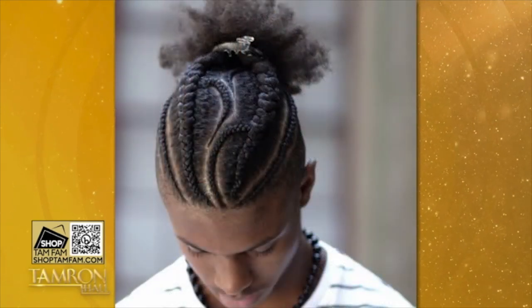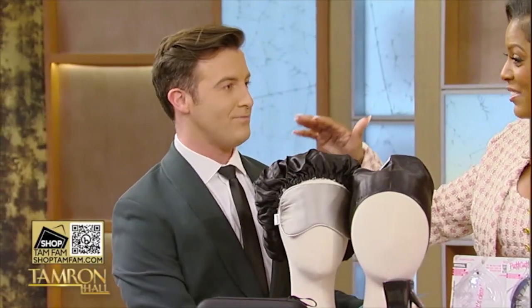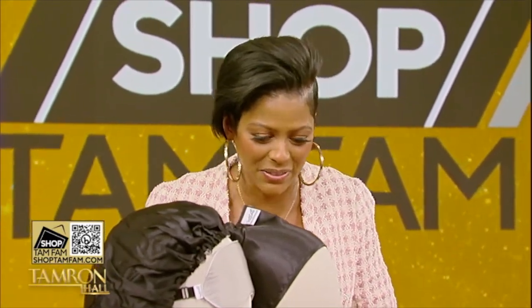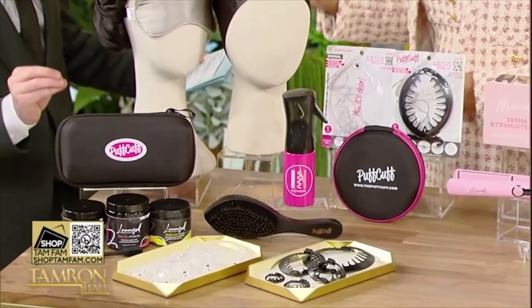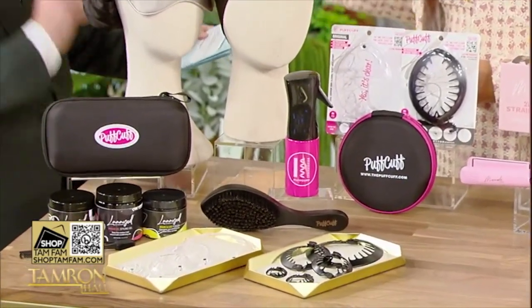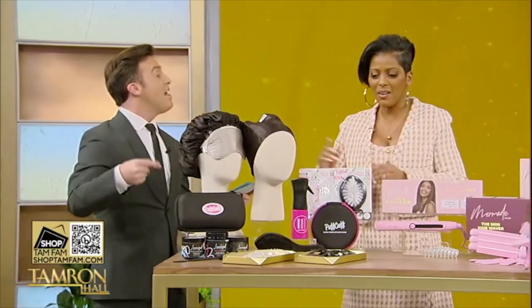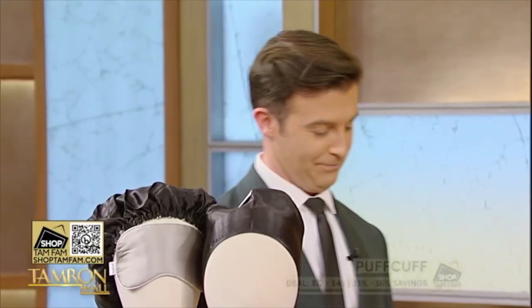We've also got the silk sleep sets, which I did sleep in, and let me tell you, my son tried to take it and sleep in it as well. He's got great taste — we're like battling over the bonnet in our house, but this is phenomenal. You can choose from singles or sets. Also want to mention that the founder of the Puff Cuff is the first Black woman to have three patents in her industry, which is amazing. The deal starts at just $12.